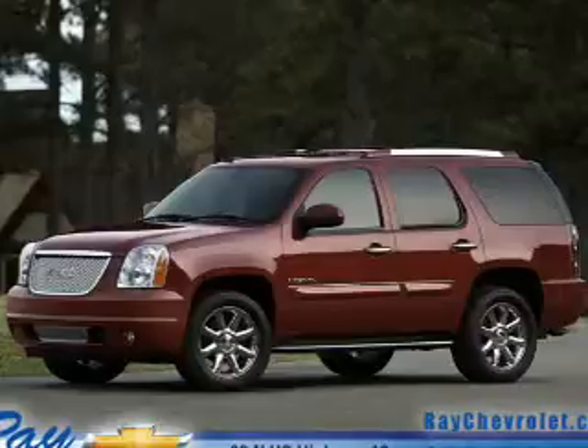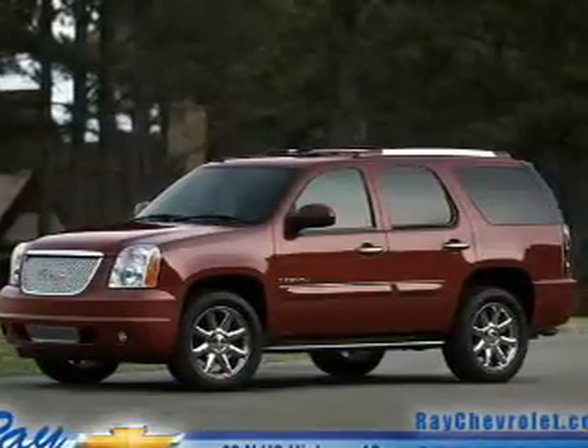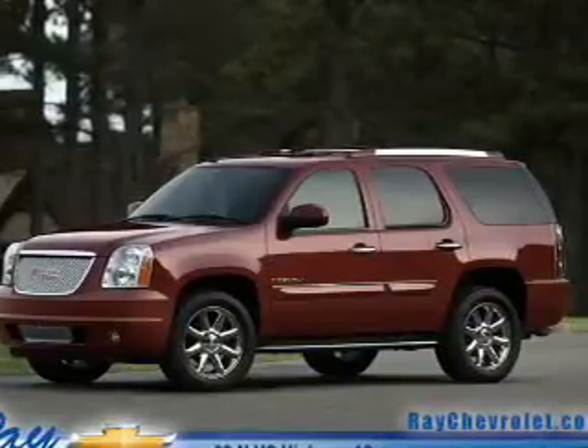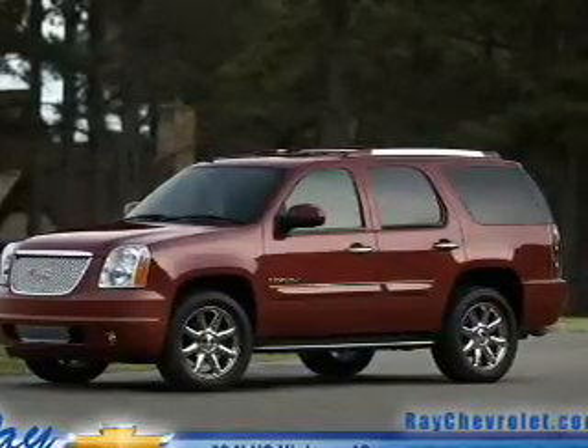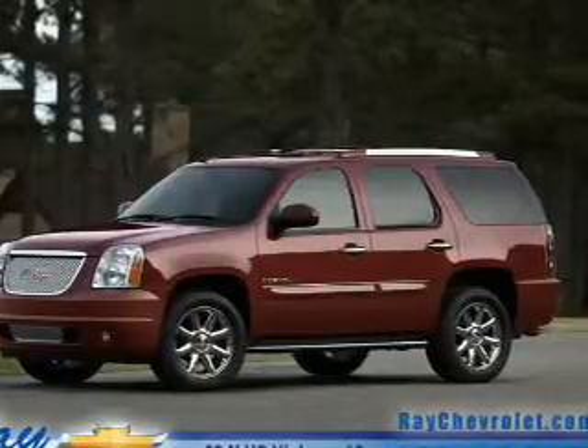Savor your listening experience with the premium sound system. The anti-lock braking system will help deliver you safely to your destination. Heated seats come for you on cold winter days. Enjoy the flexibility of multi-zone temperature controls, and memory settings make for a more comfortable ride.